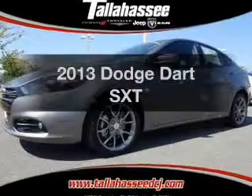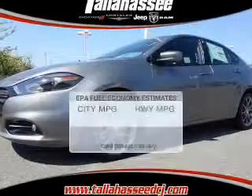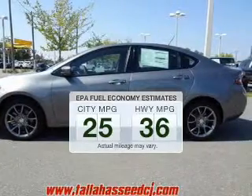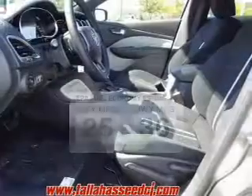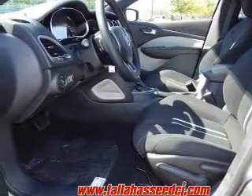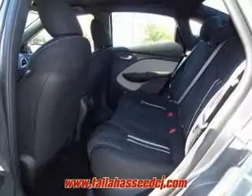Everything you need under one roof with this great vehicle. Save your money — make less trips to the gas station to fill your gas tank when driving this fuel-efficient vehicle. The powertrain includes front-wheel drive with an efficient four-cylinder engine that responds smoothly to its automatic transmission.